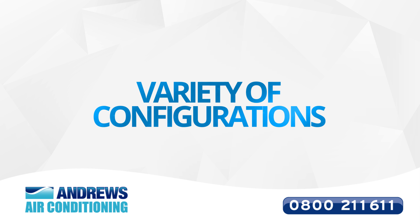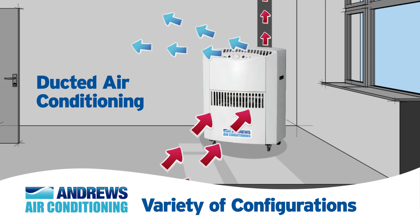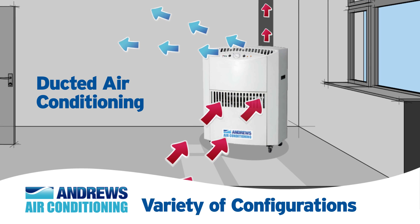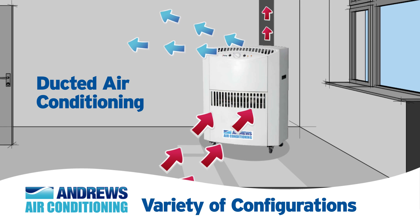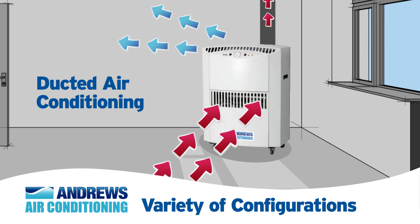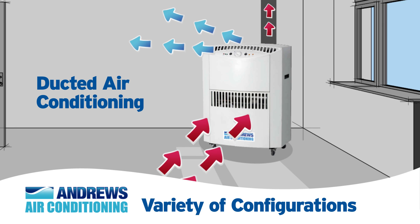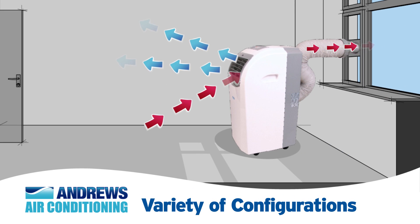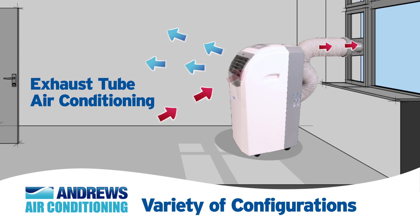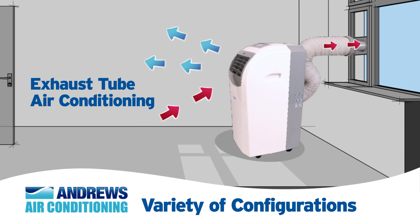Because heat must be exhausted as the ambient air is cooled, a variety of configurations are available to you. Where air ducts are situated in a full ceiling, warm air is directed into the ductwork and recirculated through the building in the return air system. In other cases, warm air is exhausted to the outside through a duct via a window to an outside vent.